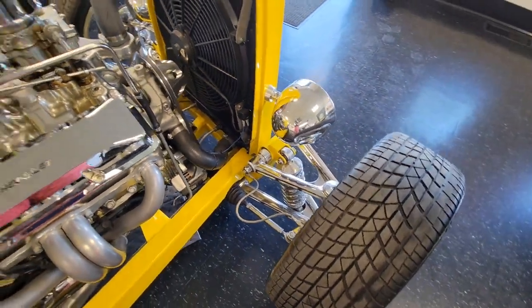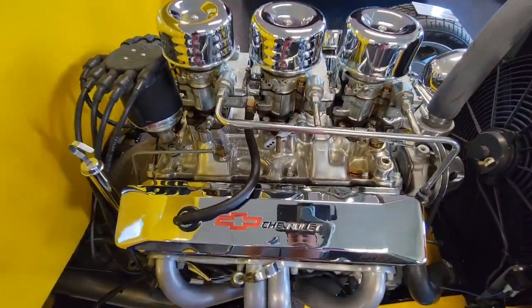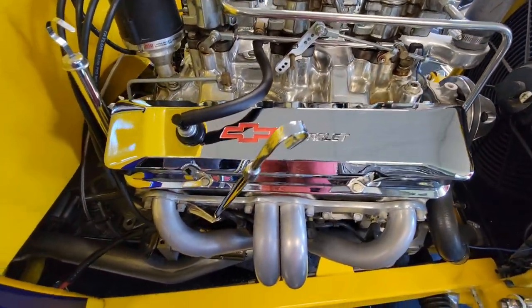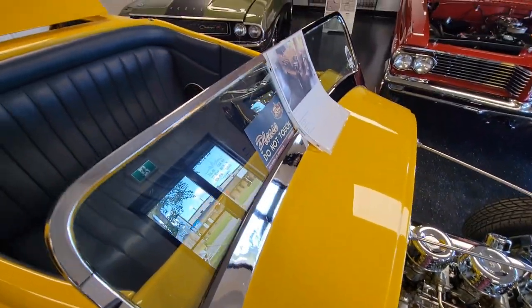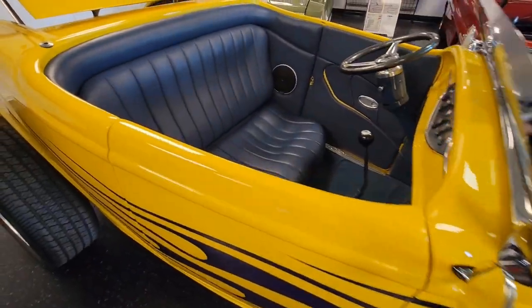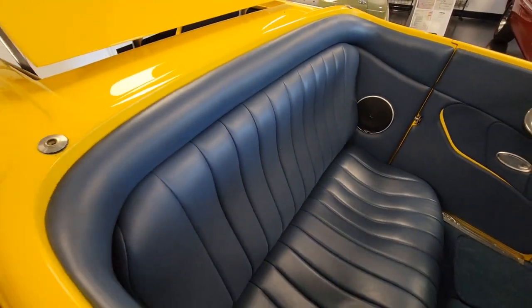Quite a bit nicer. Tri-Power, a little old school — that's cool, and it runs really well. SoCal laid-back windshield, which is not typical of this thing. Very cool. Nice leather interior — it's really well done and really soft.